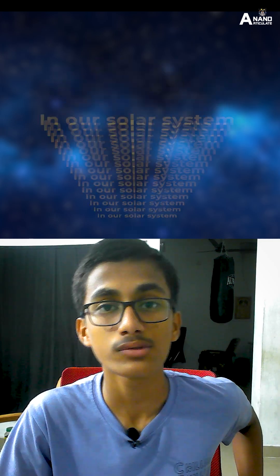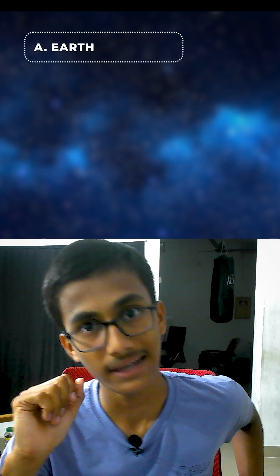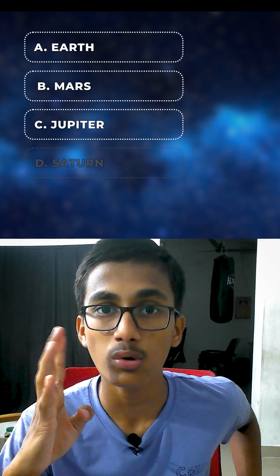Hey, stop scrolling. Answer this question: which planet in my solar system has rings? 1, Earth. 2, Mars. 3, Jupiter. 4, Saturn. You'll have 5 seconds to answer.